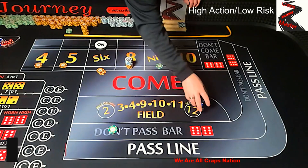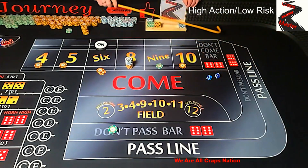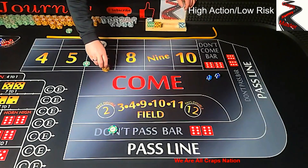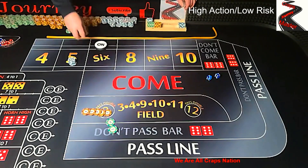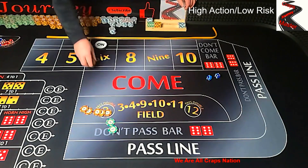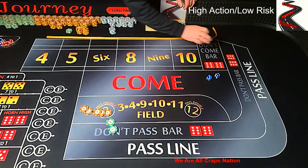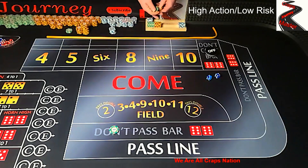Looking for one more hit before we can go to the next part of the strategy — 4-3-7. We didn't get that far. We're going to lose all this up here, but we get paid out $50 on the lay. We get $25 and $25. Puck comes off and we start over. That was kind of a long explanation for shooter one.